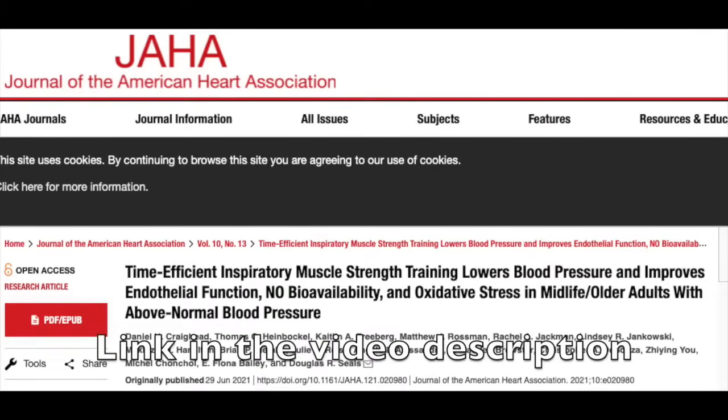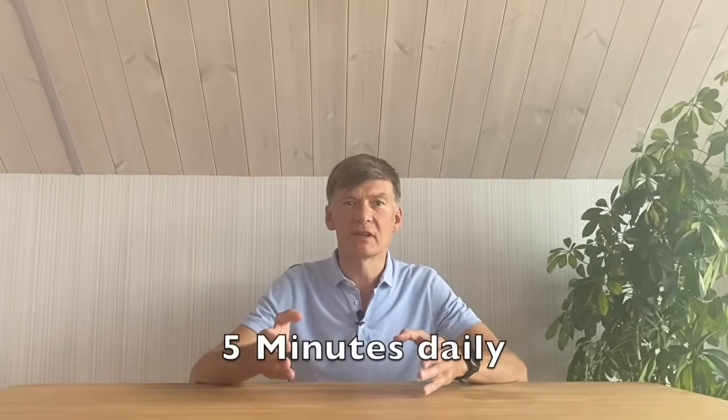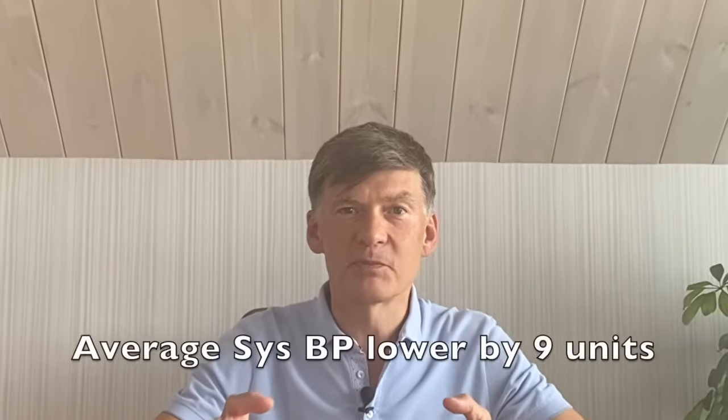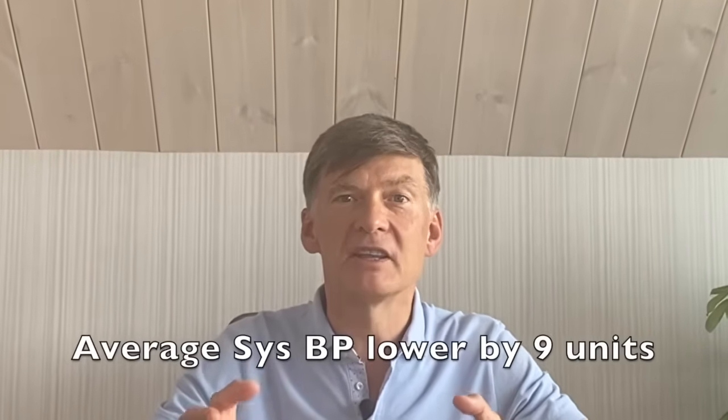This research paper published in June 2021 shows that just five minutes of IMST breathing daily, repeated over six weeks, helped hypertensive participants to reduce their systolic blood pressure on average by nine units.